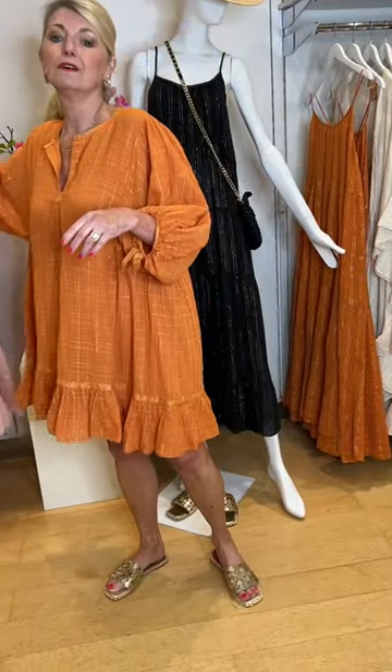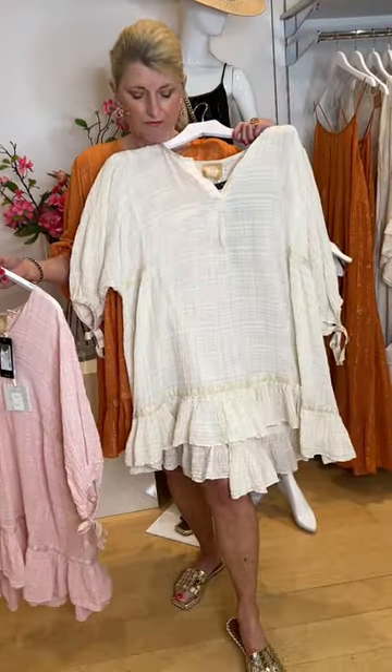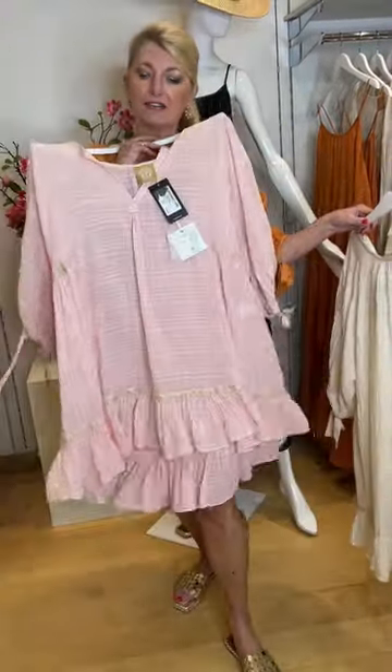It's available in the burnt orange as I'm wearing here with my gold De Siena slides. There's also the off-white with gold, which is absolutely gorgeous, or the very feminine rosa colour.